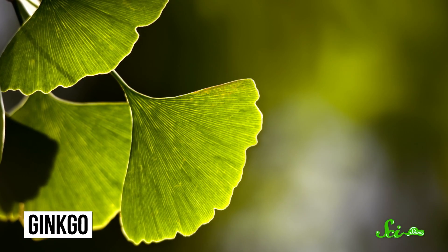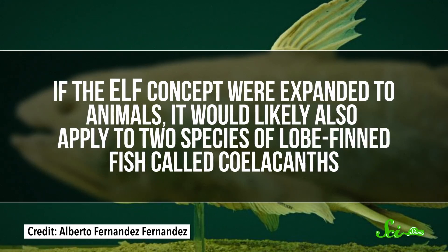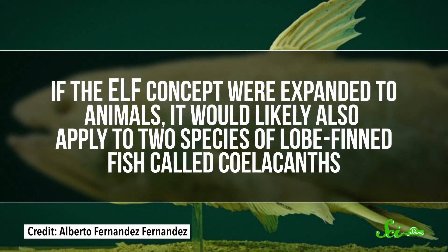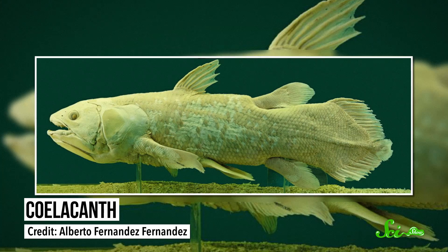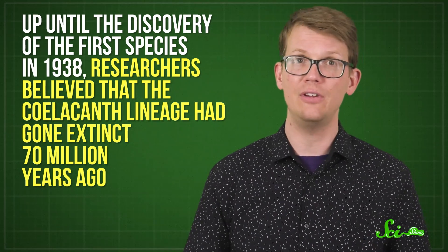So far, they've only applied this terminology to plants they were already working with on the Iberian Peninsula and around the Mediterranean regions of Europe. But they propose that it could one day be applied more broadly, and to animals as well. The organisms that qualify would be especially important to protect. For instance, the ginkgo is the only remaining species of a once-diverse lineage of trees. Its ancestors survived major climate fluctuations, including multiple glaciation periods, and the species we know today even survived the nuclear fallout of the atomic bomb in Hiroshima. But today, in spite of all that it's survived, the ginkgo is now endangered. And since it's the sole survivor of an ancient lineage, it's a species that might fit within the researchers' criteria for an endangered living fossil. If the ELF concept were expanded to animals, it would likely also apply to two species of lobe-finned fish called coelacanths. These, along with the lungfishes, are the sole surviving species of an ancient line of lobe-finned fish. In fact, up until the discovery of the first species in 1938, researchers believed that the coelacanth lineage had gone extinct 70 million years ago. And although some are still around, the two surviving species of coelacanths are either vulnerable or endangered.